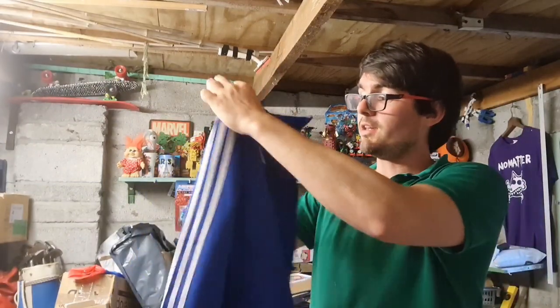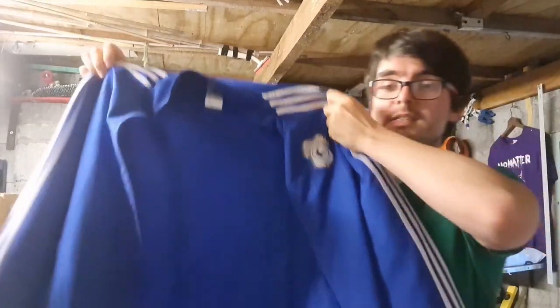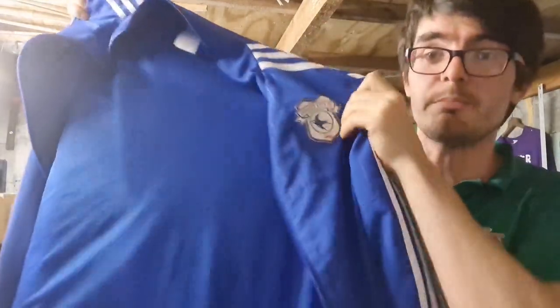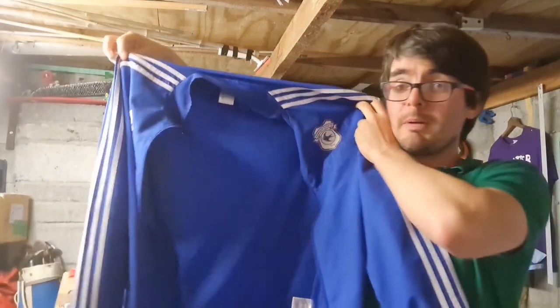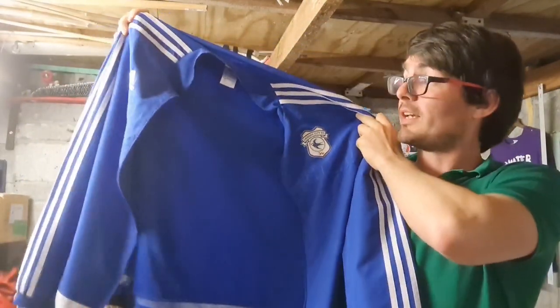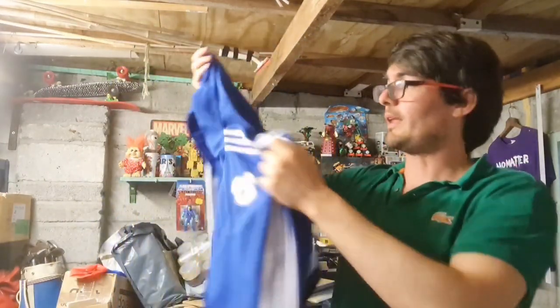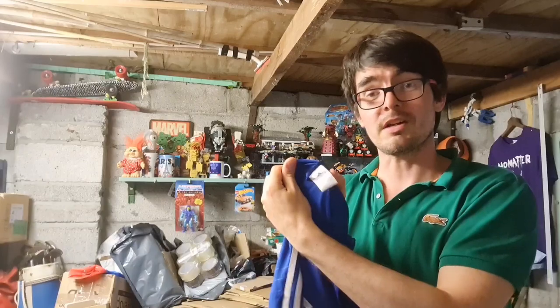Being based in Cardiff, you do often see Cardiff City stuff in charity shops. I found this nice Adidas zip-up jacket with a printed logo in pretty good condition. I paid four pounds and a zip-up jacket like this will go for about 30 pounds plus postage — really chuffed with that. This one is a UK size medium so a much better size.